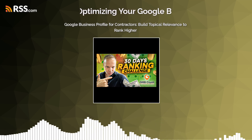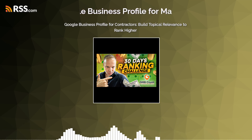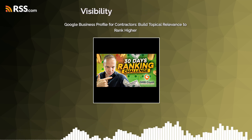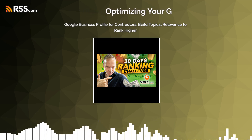Today we're tackling something huge for all you contractors out there: Google. Absolutely, it's make or break these days. You guys send in tons of stuff about Google Business Profiles — a lot of people wanting to crack the code. So we're gonna break it down with the help of our expert here. Happy to be here. Really excited to have you.